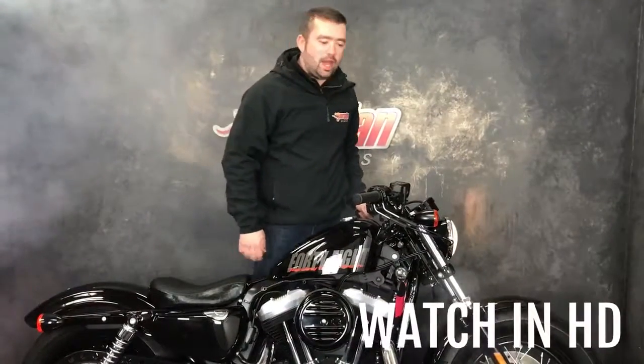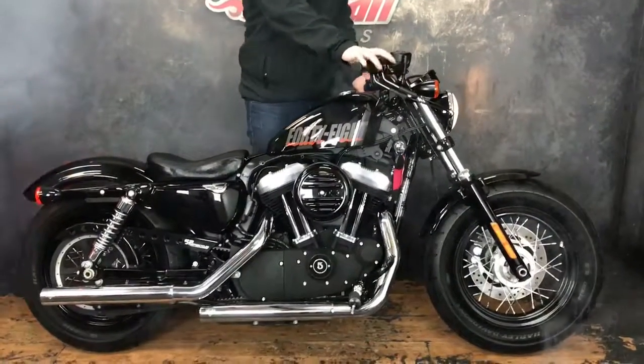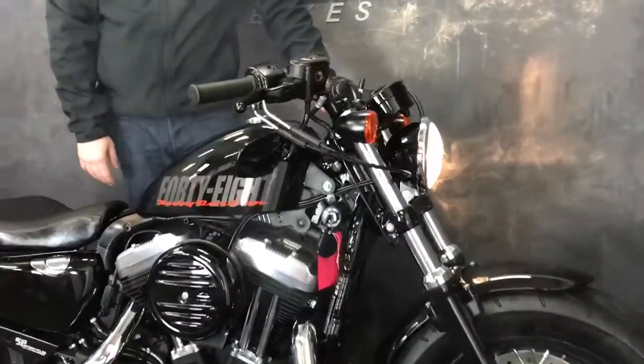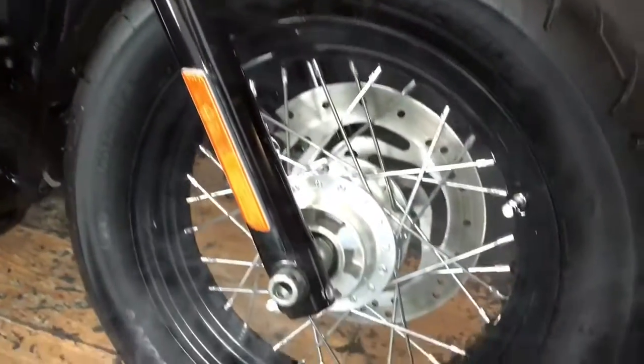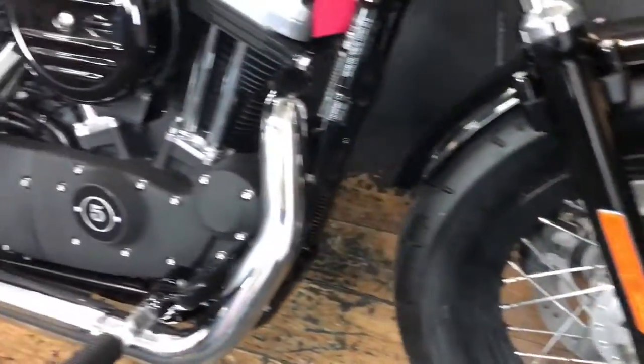Hey guys, it's Will from Jordan Bikes. Look at this bad boy we've got for sale — it is a Harley Davidson XL 1200 48. Really nice, these really do well down at Jordan Bikes. Stunning, finished off in this gloss black with the '48' just on the side there in Harley Davidson orange.